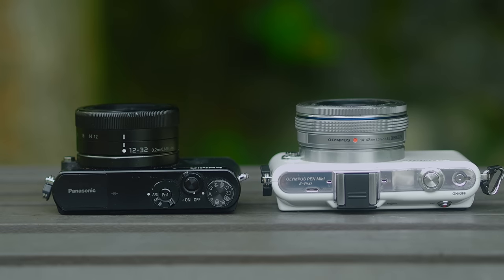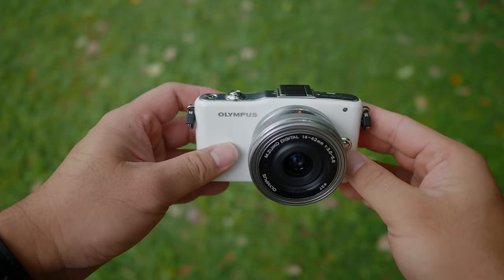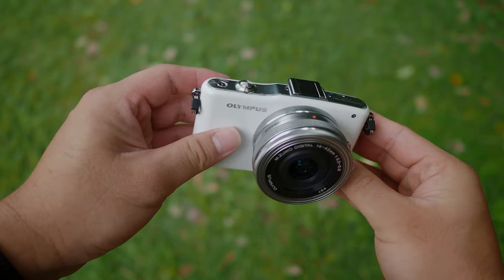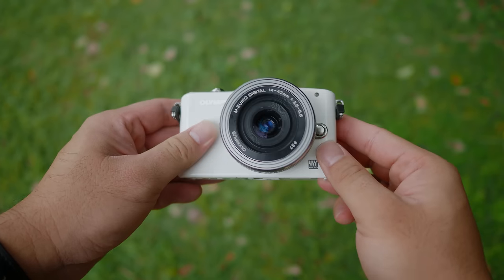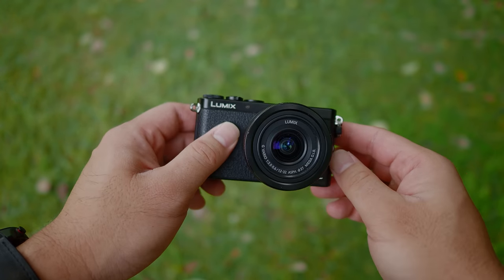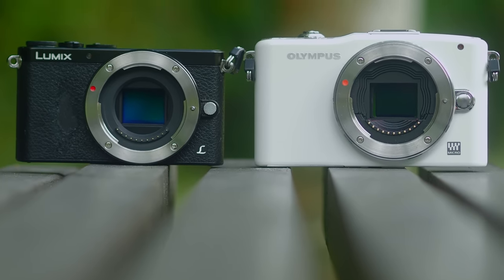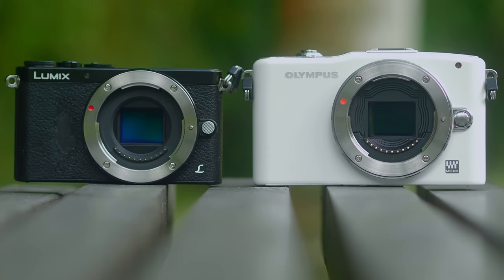I acknowledge that it is not fair to compare these two cameras because they are targeted towards different audiences. The Olympus EPM1 was designed for entry-level beginners — it was the budget-friendly, lowest-level Micro Four Thirds camera from Olympus. Whereas the Panasonic GM1 was designed more on the premium side, costing almost twice as much as the EPM1 at launch. The cameras are also about two years apart — the GM1 launched in 2013 while the EPM1 launched in 2011, creating a gap in technology and imaging capabilities.